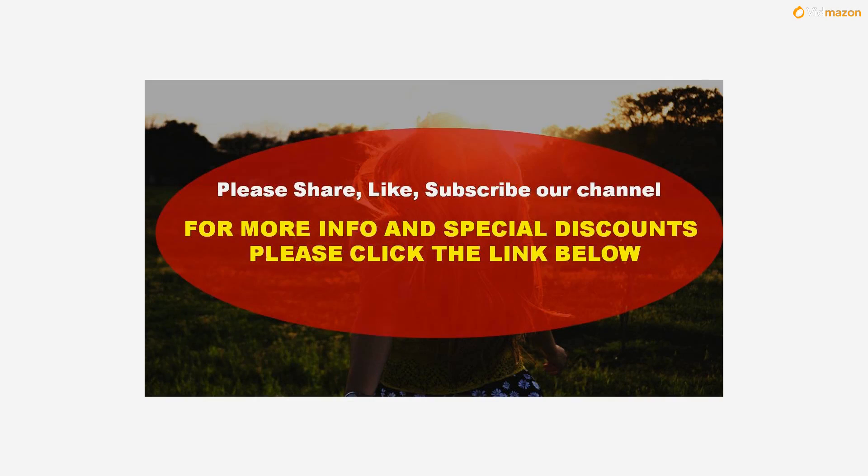For more info and special discounts, please click the link below. Please subscribe to this channel to get updates on more videos.